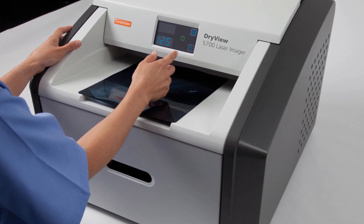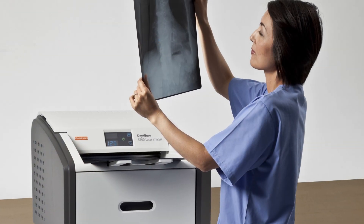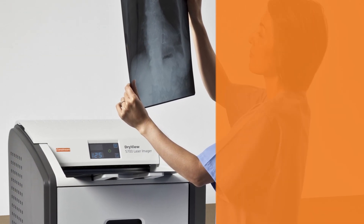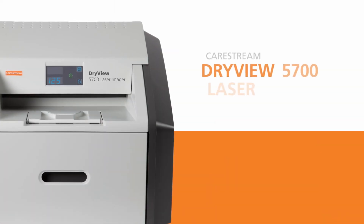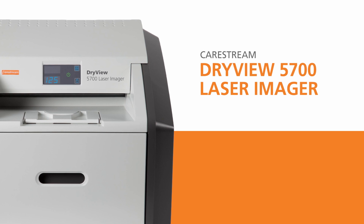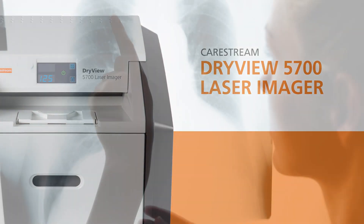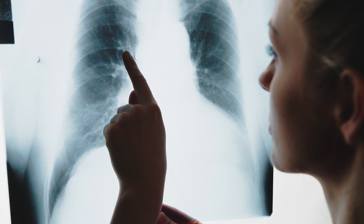A budget-friendly medical image laser printing solution that provides reliable operation with superb image quality on medical film. It's all within reach. A laser imaging system that provides exceptional affordability and incredible simplicity to help radiologists and other healthcare providers diagnose with confidence.